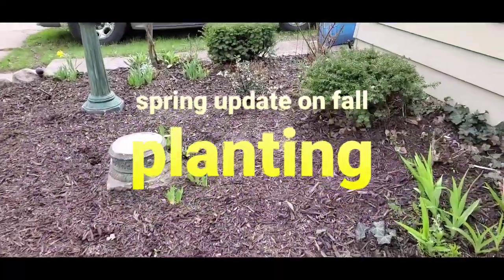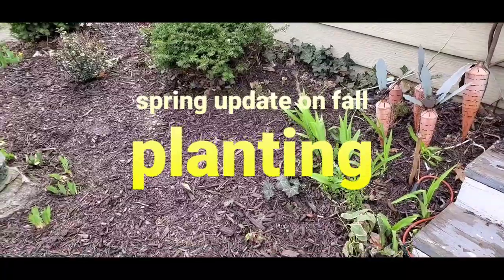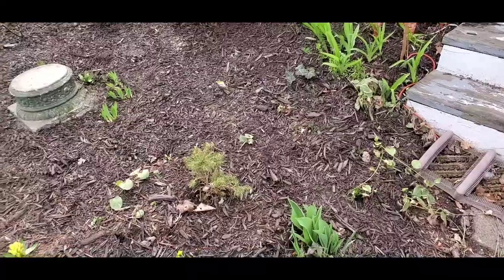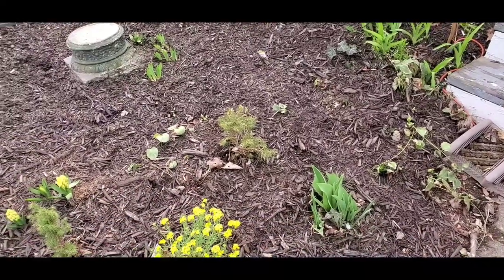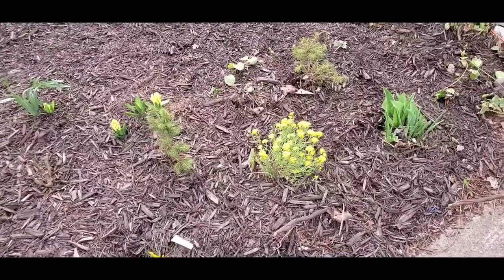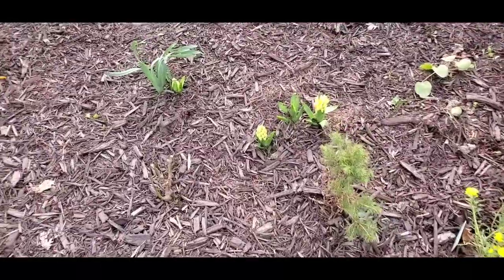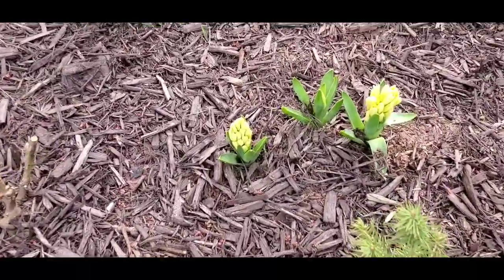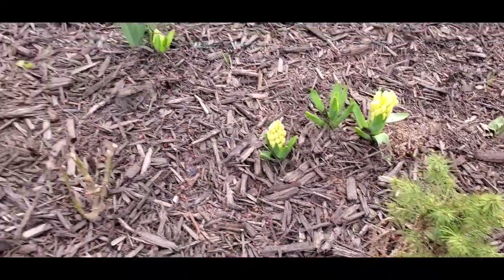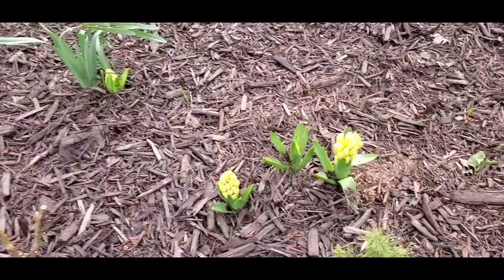Hey guys, it's Tanya — blooming in place. I'm giving an update on the crocus and tulips that I planted last fall. If you watched that video, I planted them in November. That's the yellow alyssum I planted not too long ago, last week. But these plants are the bulbs that I planted last year.